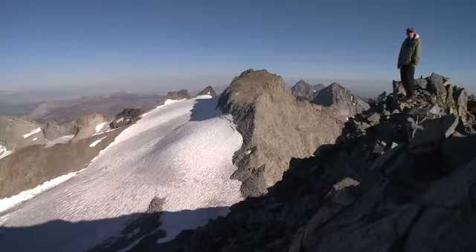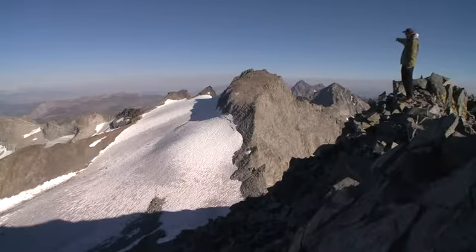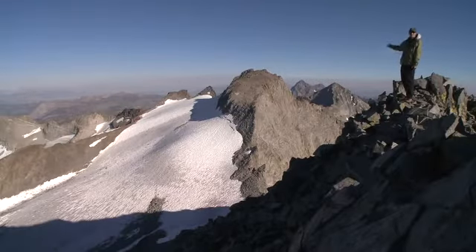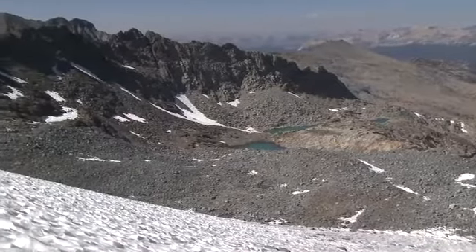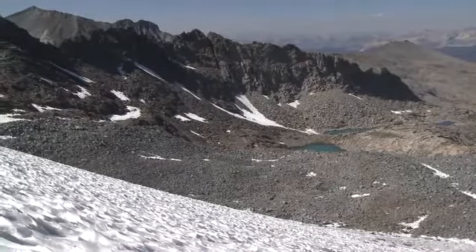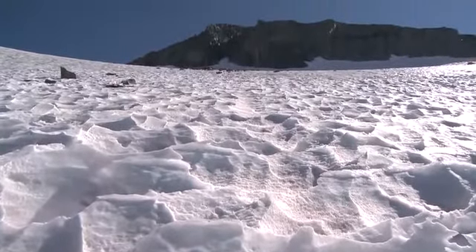I'm standing here on the summit of Mount McClure and looking out over the Lyle Glacier. That's Mount Lyell right there — the highest point in Yosemite National Park, just over 13,100 feet. Beneath it is the Lyle Glacier, which is the largest glacier in the park, the second largest glacier in all of the Sierra Nevada, and the largest glacier on the western slope of the mountain range. There are no trees at this elevation, not much soil, not many plants. It's a fairly barren landscape, often windy, with intense solar energy and intense ultraviolet. Not a friendly place unless you really like this alpine zone and want to see a glacier.